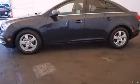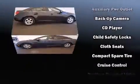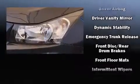A wealth of standard features means that you no longer have to sacrifice, such as remote keyless entry, one-touch window functionality, a tachometer, an outside temperature display, and much more.